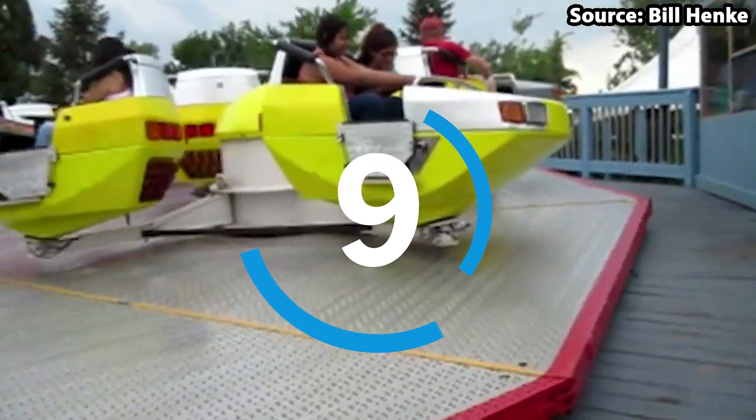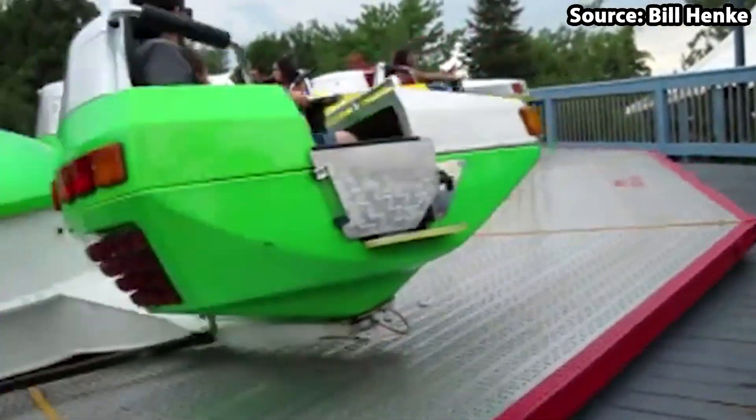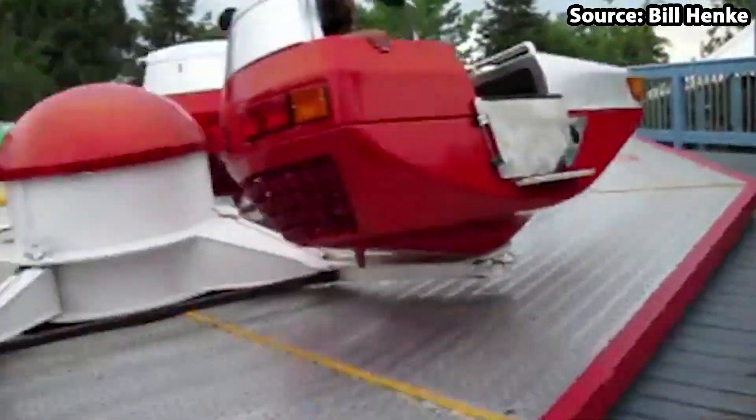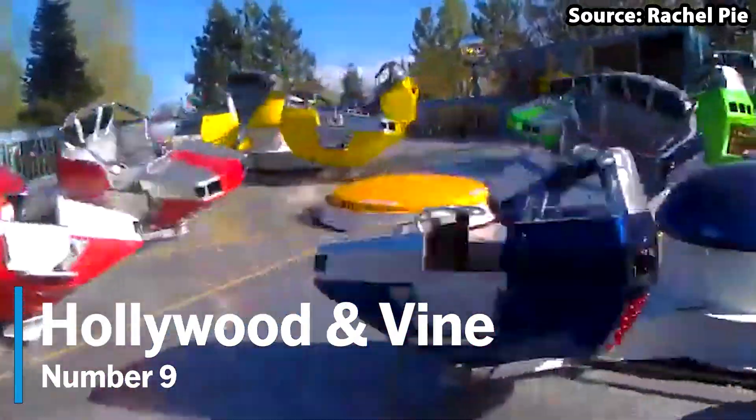Did Trokia not get you dizzy enough? Well, if so, then do not fear. As our number 9 position, we have Hollywood and Vine.